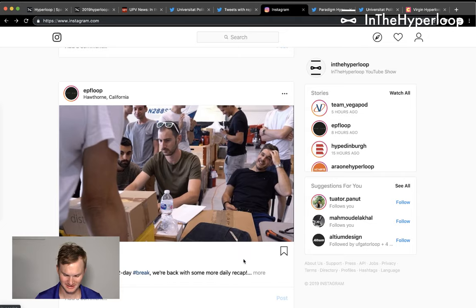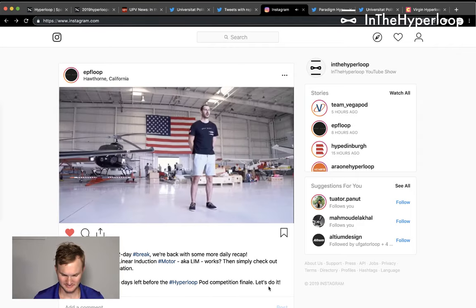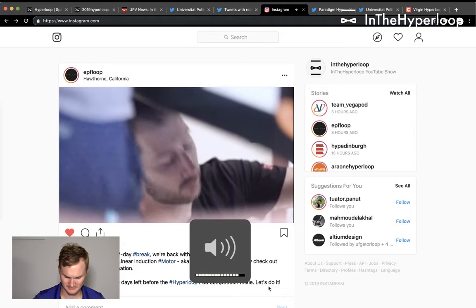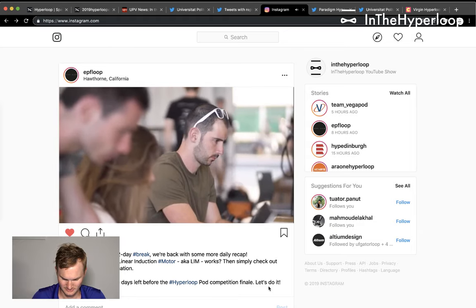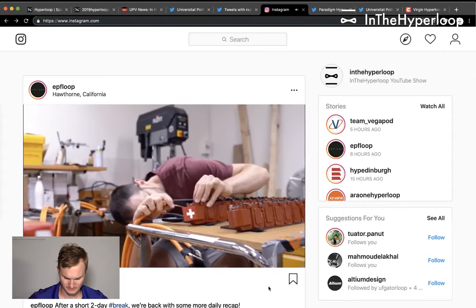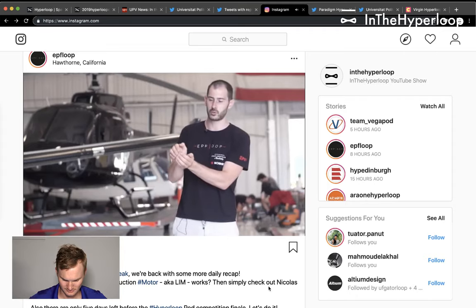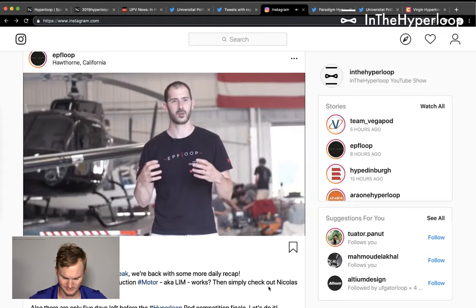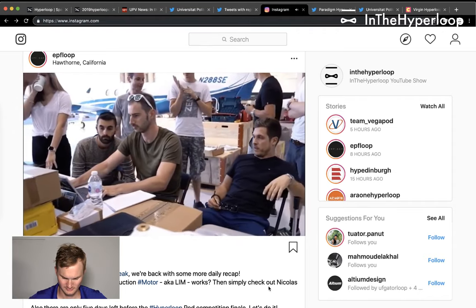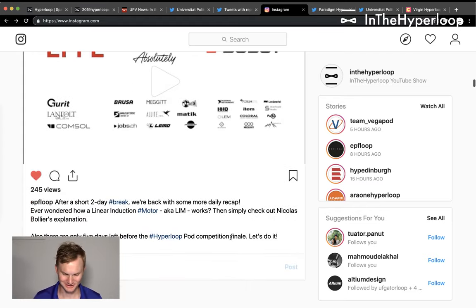EPFL, the Swiss team, on day two, posted a video explaining the linear induction motor. An EPFL propulsion team member explains: 'It's the first time in the competition that we have a linear induction motor. To explain a linear motor, you first explain a rotative machine: you have the exterior which is fixed, put in a three-phase current, this creates a magnetic flux, and the interaction between the inside and outside magnetic flux makes the inner parts turn. The linear motor is exactly the same thing, but you open the motor and make it flat.' A great first explanation of an LIM.